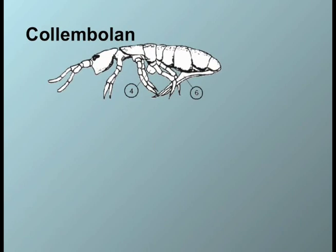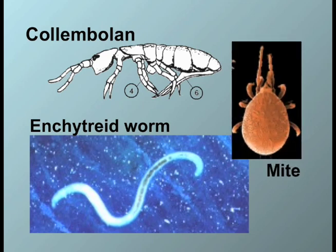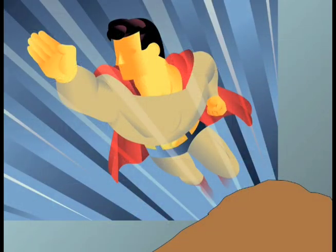Besides increasing many beneficial nematodes in the soil, SunHem also increases other soil organisms such as collembola, earthworms, mites, tardigrades, and more. All of these soil organisms play an important role in nutrient cycling. Therefore, SunHem is keeping the soil very healthy.